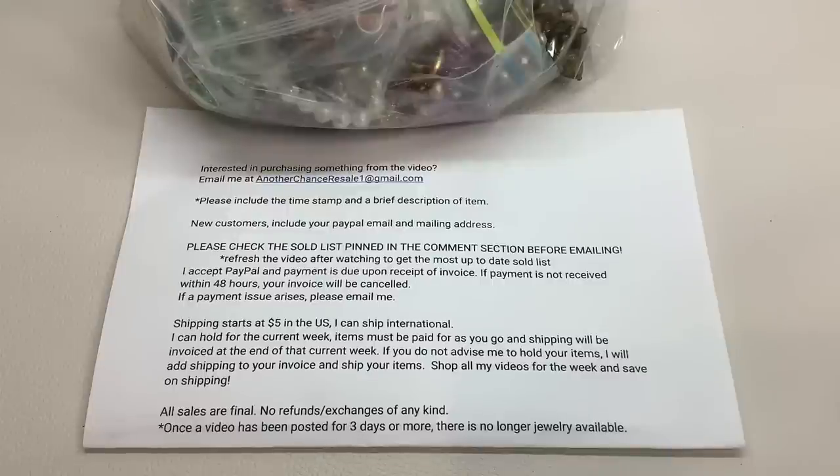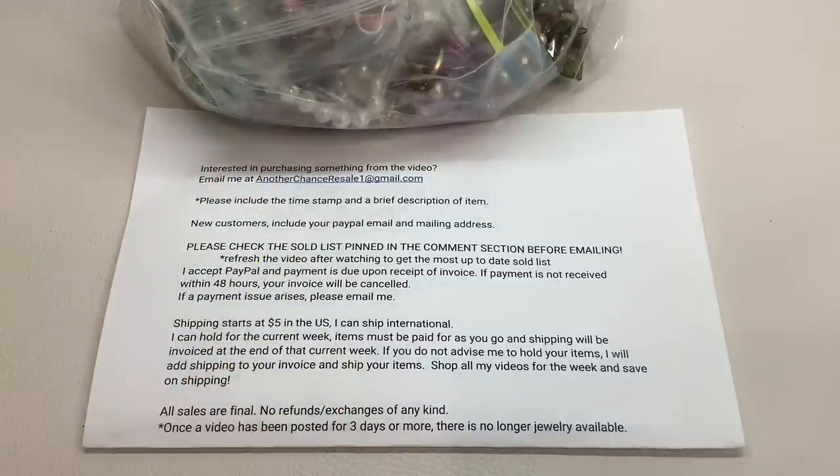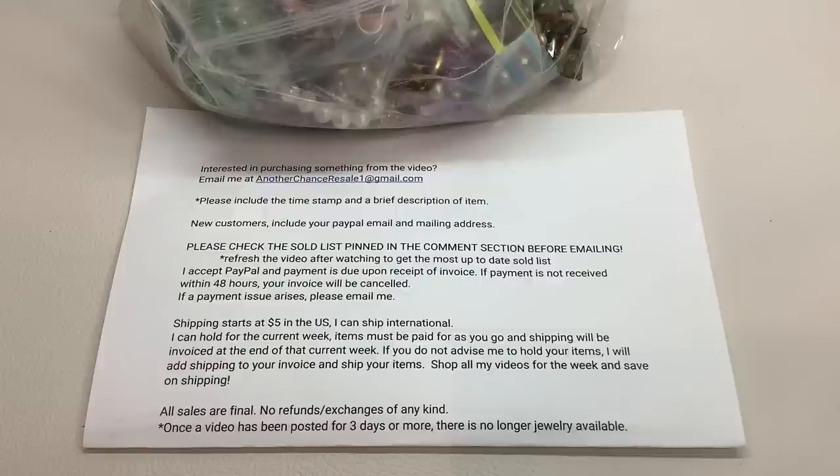Hey guys, it's Kristen with Another Chance Resale. Welcome to my channel. I'm a full-time reseller. Today's going to be a jewelry video. We're going to finish the jewelry lot from Monday and we're going to open another ThredUp 15-piece mixed jewelry rescue box.